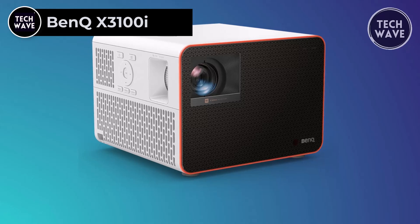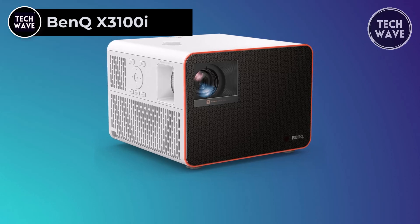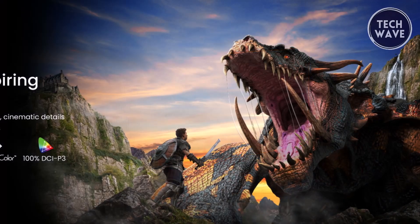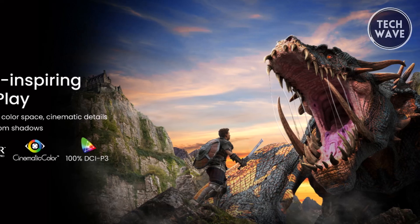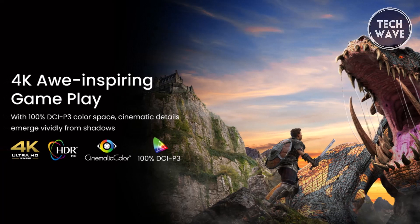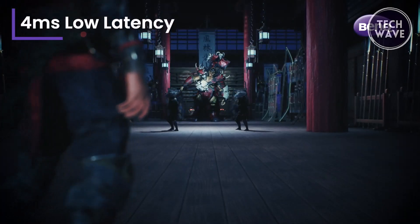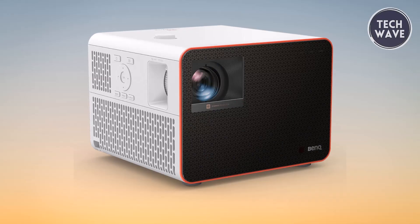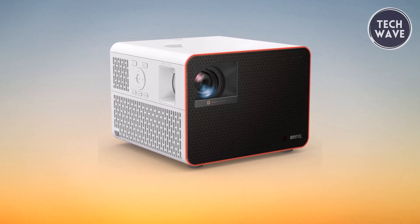BenQ X3100i. The BenQ X3100i is a gaming projector that takes the gaming experience to a new level, priced at $2,399, boasting an impressive 3,300 lumens. This projector delivers stunning 4K visuals with 100% DCI-P3 cinematic color and HDR Pro, bringing out every detail in your favorite games. With zero latency gameplay and a rapid 4ms response time at 1080p and 240Hz, the X3100i ensures a lag-free gaming experience.